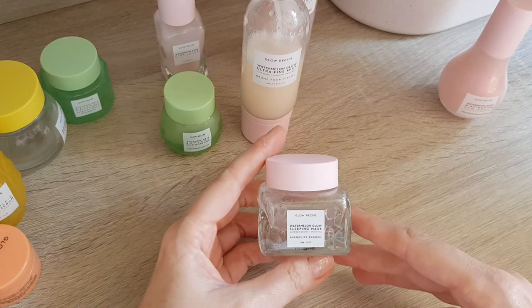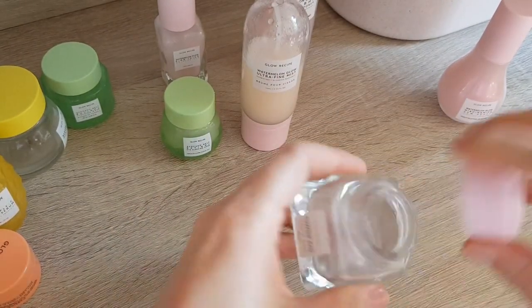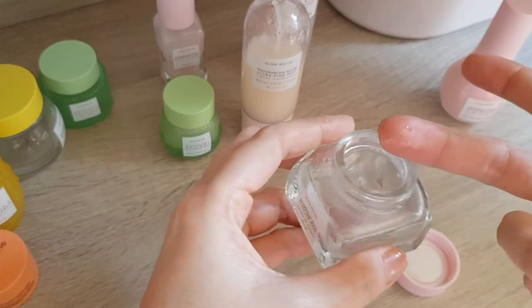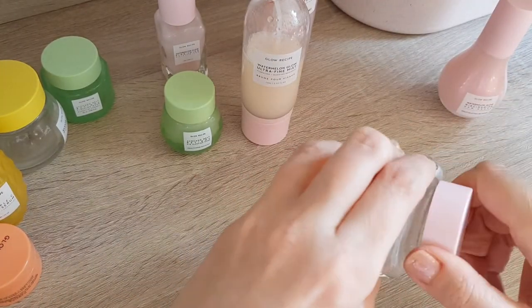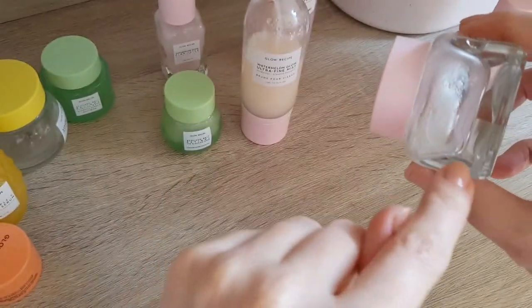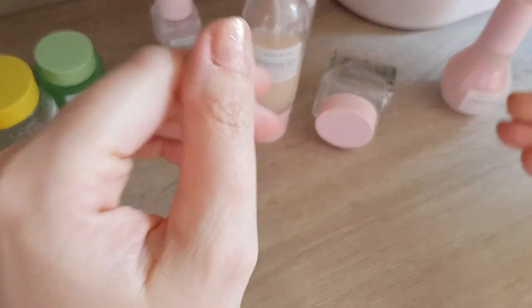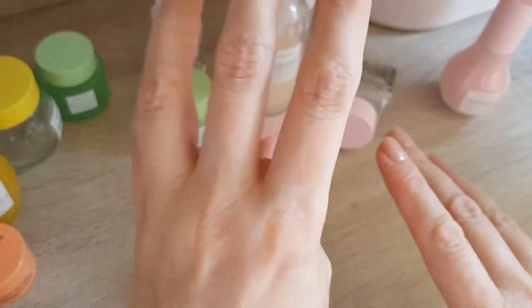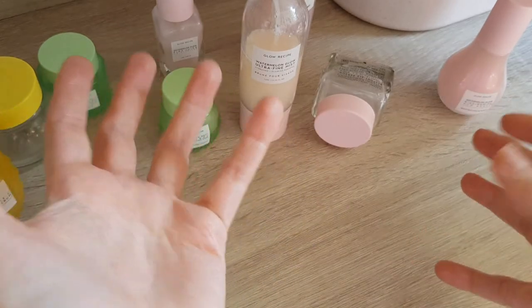I also have the Watermelon Glow Sleeping Mask — this one is nearly empty but not completely yet, literally on the last bit with maybe two or three more uses. When it gets to this stage I put it on its side since it's a square container, so everything settles to one side and it's easier to get out. But I have very dry skin when my eczema flares up, and this one doesn't do a lot. It leaves a slimy film on the skin but doesn't really moisturize much, which is a bit odd and disappointing.